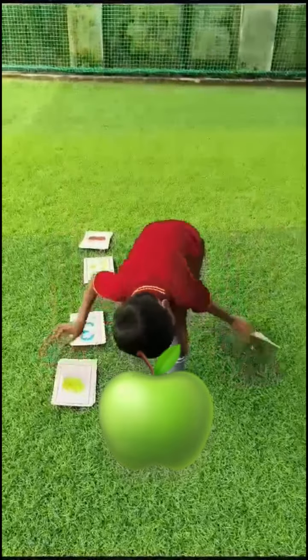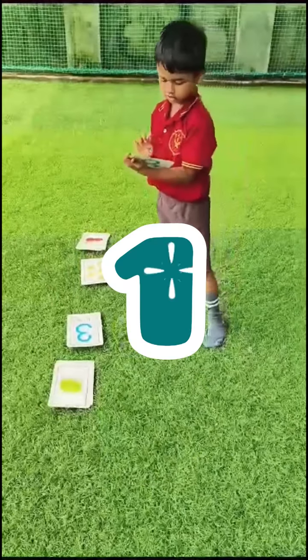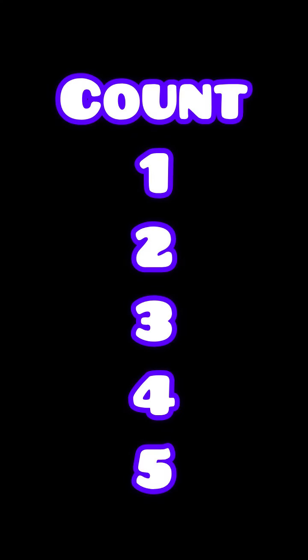How many green apples? One green apple. Count again. One, two, three, four, five.